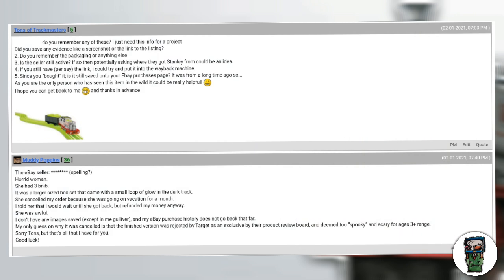I asked him a couple of questions. The eBay seller — whose name I won't share for privacy reasons — had three brand-new in-box Spooky Stanleys. It was a larger-sized box that came with a small loop of glow-in-the-dark track. She cancelled his order because she went on vacation, and even though he told her he would wait, she refunded his money anyway and never sent the Spooky Stanleys. He has no images saved and his eBay purchase history doesn't go back that far. His best guess is that the finished version was rejected by Target's product review board and deemed too spooky for ages 3+.